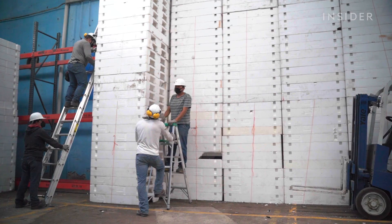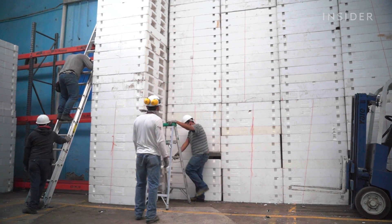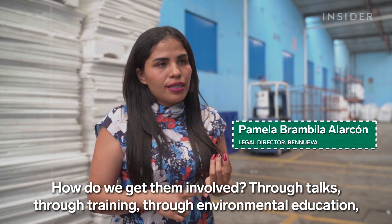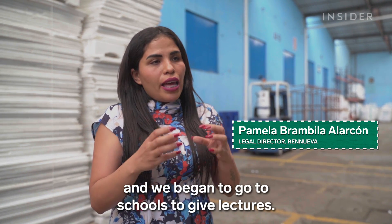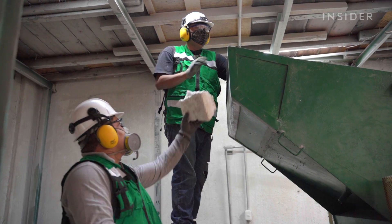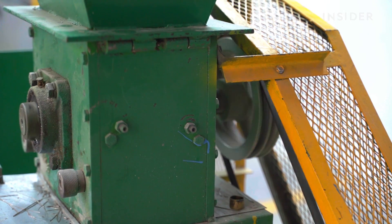Most recycling facilities don't handle polystyrene foam, and as a result, many people simply throw the product away. Renueva has outreach programs to let people know the product can be recycled. The company says it now recycles 5% of the polystyrene foam used in Mexico City, but we were unable to independently verify that fact.